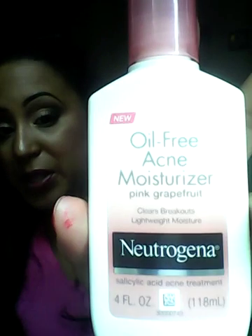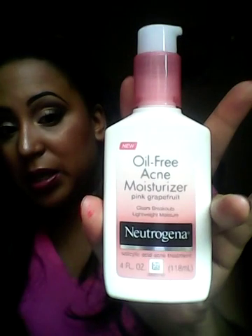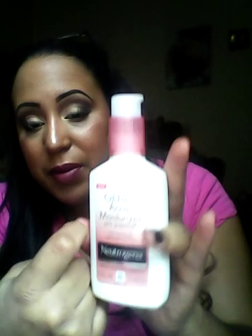Moving on, we're going to go right into my CVS product haul. I have oily to combination skin. This product right here is the Neutrogena Oil-Free Acne Moisturizer — it's a pink grapefruit moisturizer. It clears breakouts and it's a lightweight moisturizer with salicylic acid in it. This moisturizer is about $10.